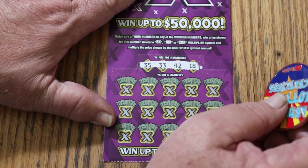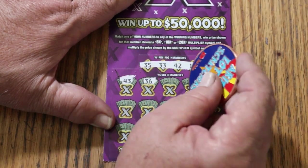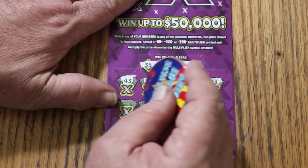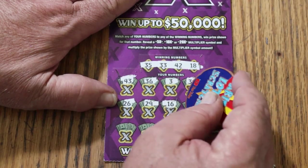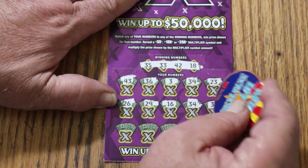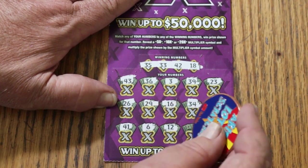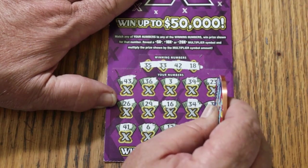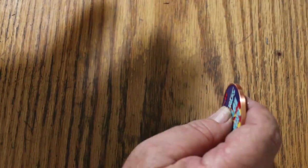Ticket 59 winning numbers: 35, 33, 42, and 18. Reveals: 43, 36, 3, 39, 23, 26, 29, 16, 34, 37, 41, 6, 12, 2, and 27. No. So, $25 out on the fives, $25 back on the fives.